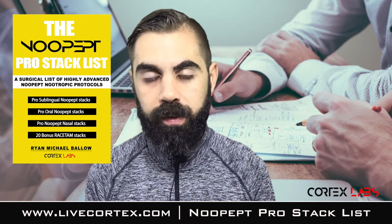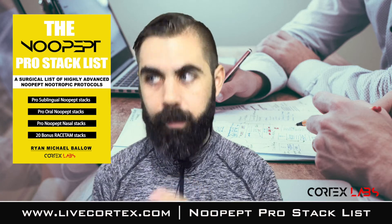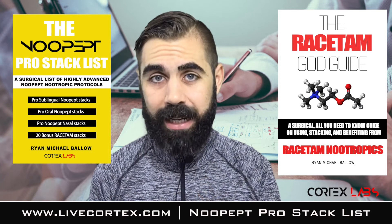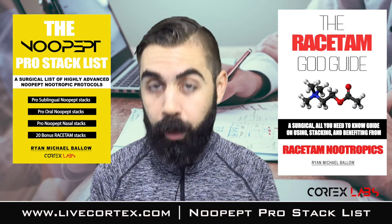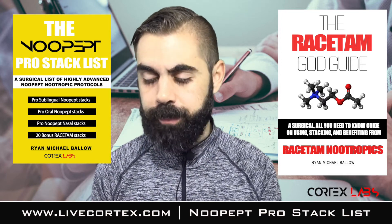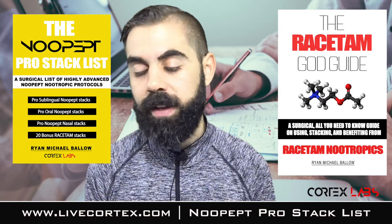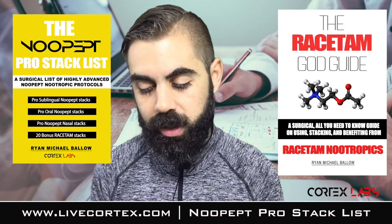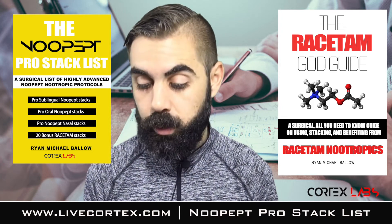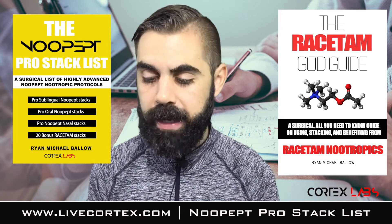Sector Four is 20 bonus racetam stacks from the Racetam God Guide — another one of our guides. So it's 20 of the best stacks from the Racetam God Guide put right into this New Pep guide. It's just stacks for days that you can take away and use. Then we've got a final word at the end of the guide covering cycling New Pep, where to get New Pep, how to capsule New Pep, other nootropic resources, and a thank you from me.